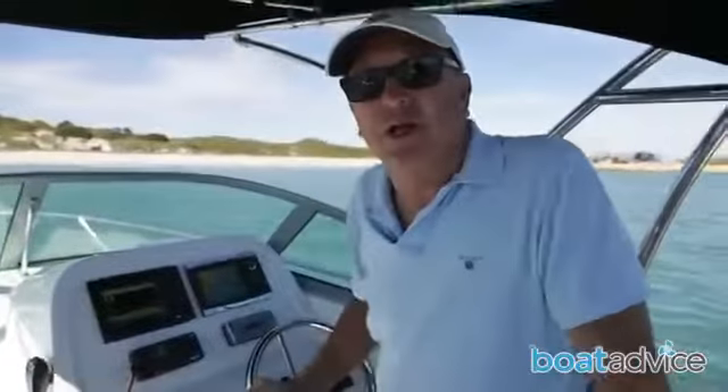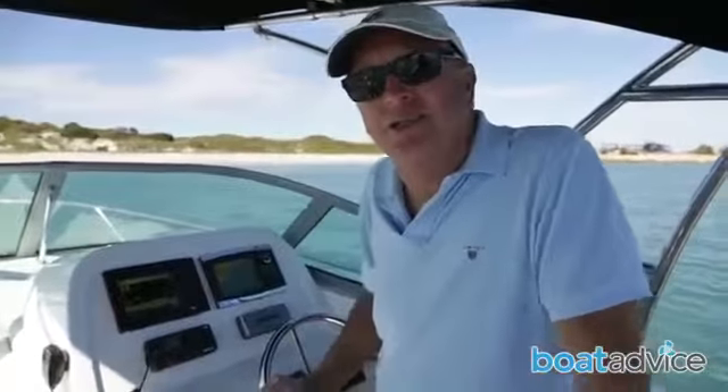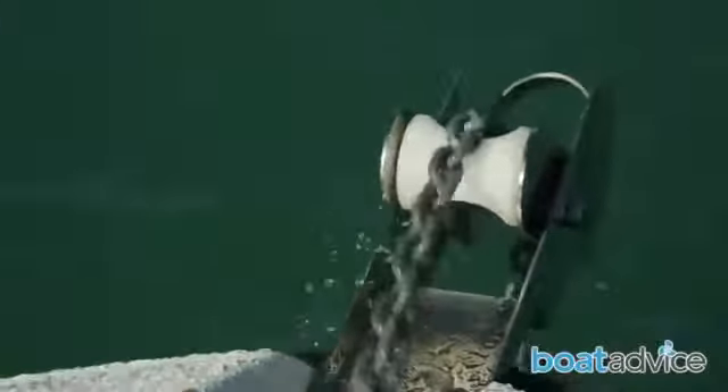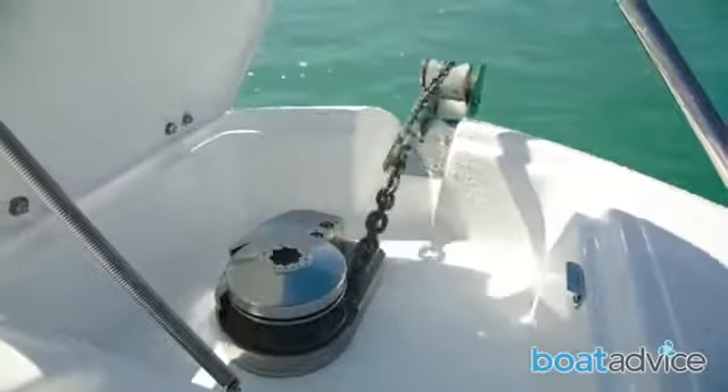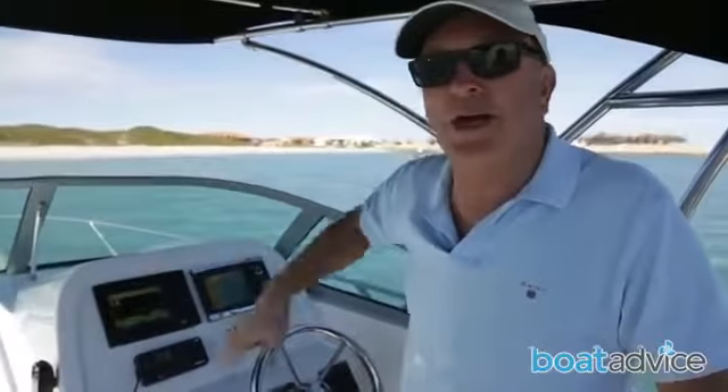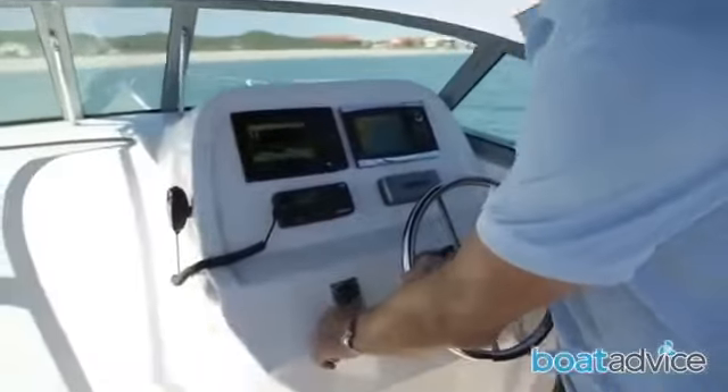One of the features I really like about this Atomics 600 Targa is the electric anchor. Especially here in WA when we tend to anchor a lot when we fish, or even if you're taking the family out for a picnic. You can access the bow around the front, or you can go through the cabin and out the hatch. But how much easier is life if you can just simply do this?